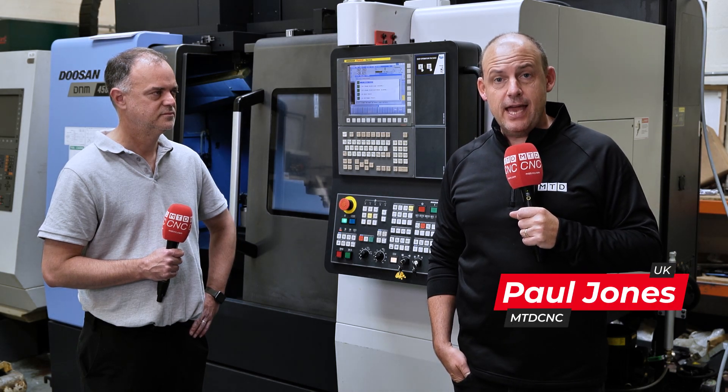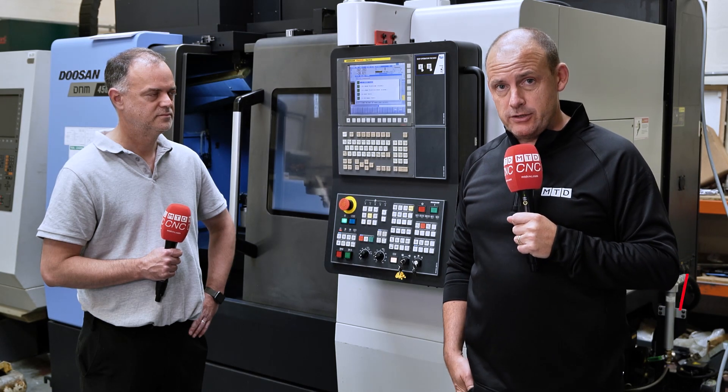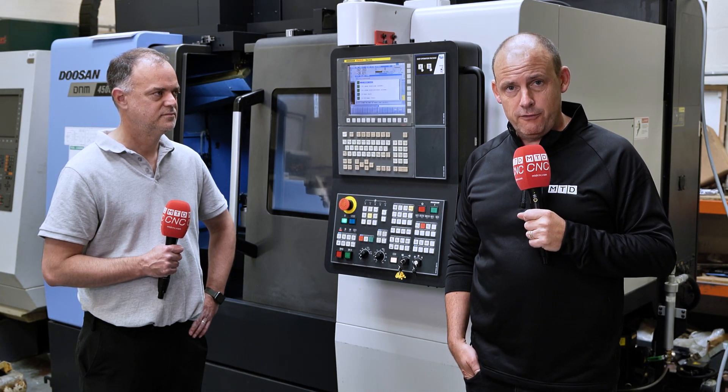Looking for engineering solutions, engineering support, project management, including programming and operator training? I'm going to be talking to Steve Alker about his business and what he can offer you.